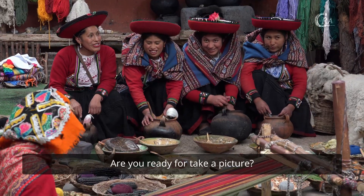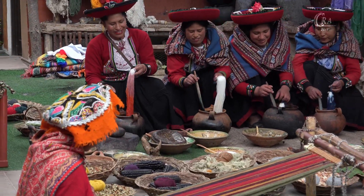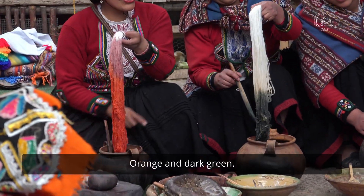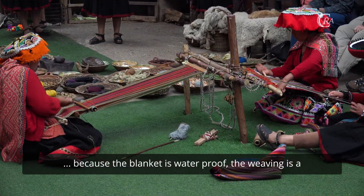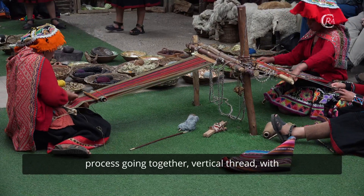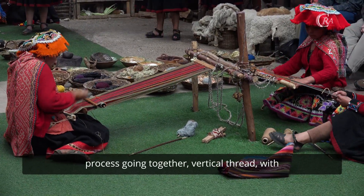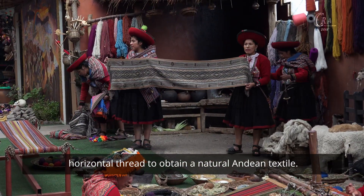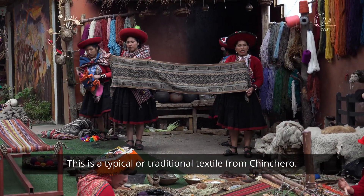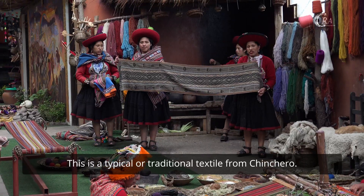Are you ready for the second picture? Orange and dark green. Because the blanket is waterproof, weaving is a process of going together with vertical thread and horizontal thread to obtain a natural ambient textile. This is a typical and traditional textile from Chinchero.